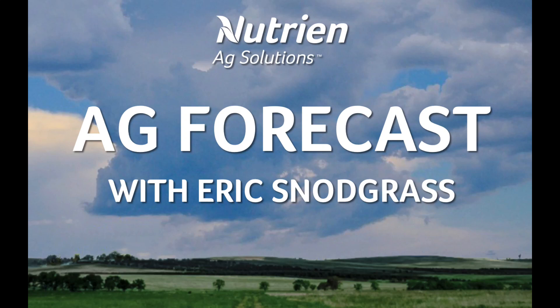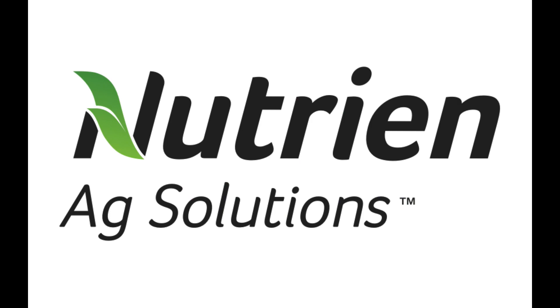Hello, I'm Eric Snodgrass and thank you for watching today's Ag Forecast for South America, brought to you by Nutrient Ag Solutions.